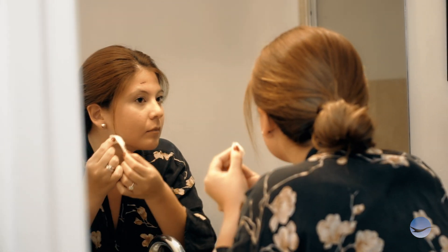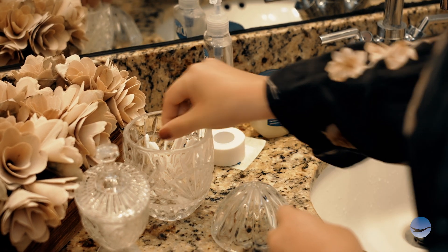Once you're permitted to remove the dressing, wash with soap and water, pat dry, apply Vaseline, and a dry dressing.